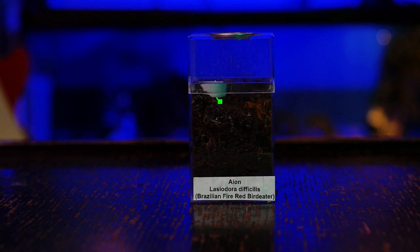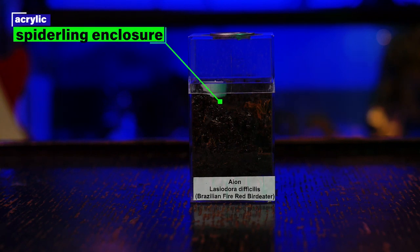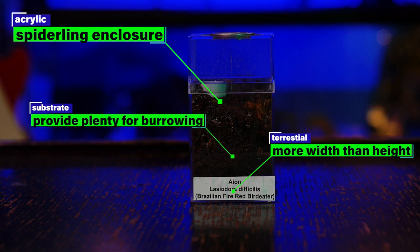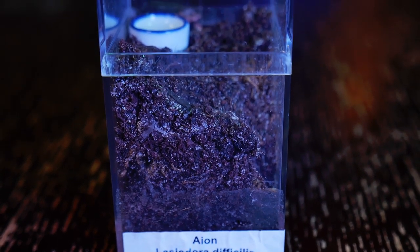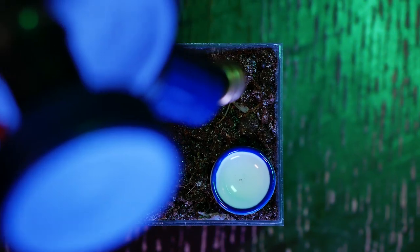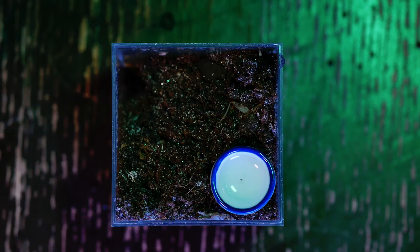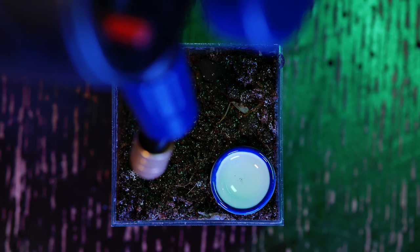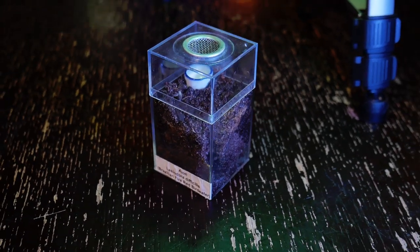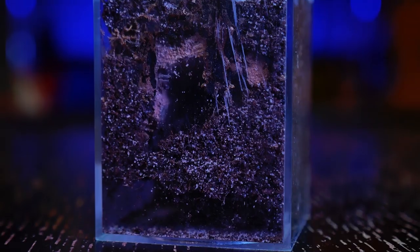I house my spiderling Lasiodora species in a basic terrestrial spiderling enclosure made of acrylic. This species tends to prefer to burrow deep as slings, so I normally use an enclosure that is taller than it is long, but fill it at least two-thirds of the way up with substrate so there is more length than height. This gives the sling plenty of room to burrow down without too much space to climb and risk injury. I pour water down opposite corners so it seeps into the bottom layer, providing a gradient of moisture — the deeper the sling burrows, the more damp the substrate becomes.